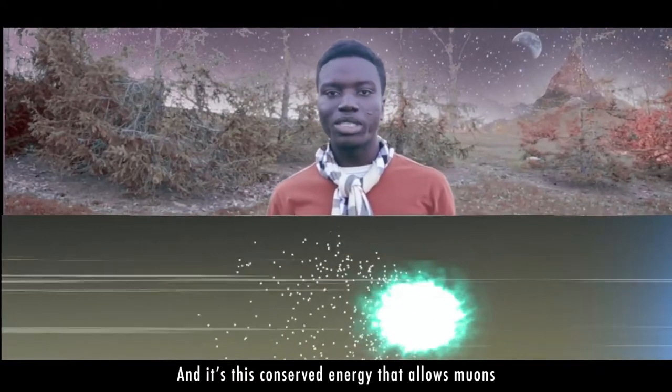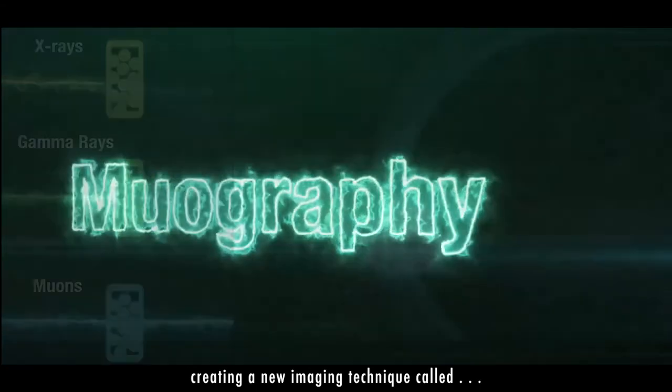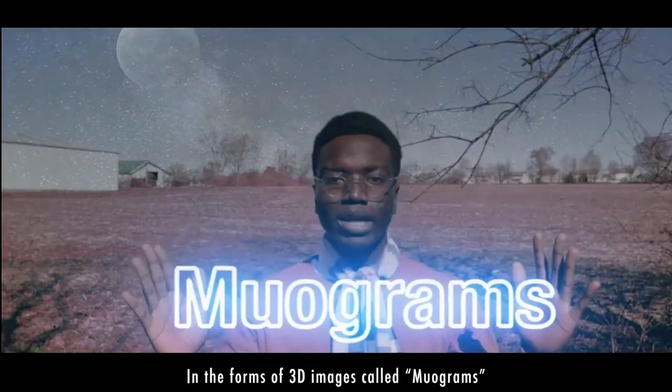It's this conserved energy that allows muons to penetrate deep into matter — deeper than X-rays or even gamma rays — creating a new imaging technique called muography. Similar to how the sun will cast a shadow of an object, muons cast shadows too, in the form of 3D images called muograms.